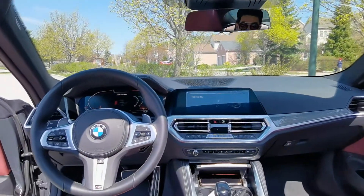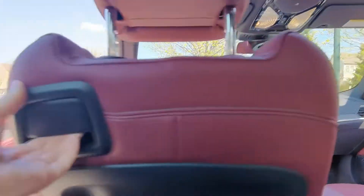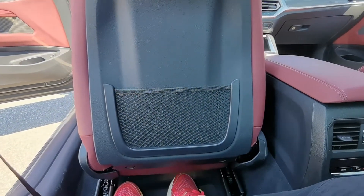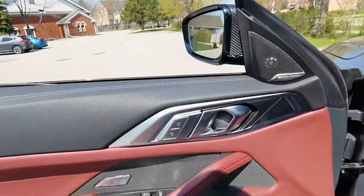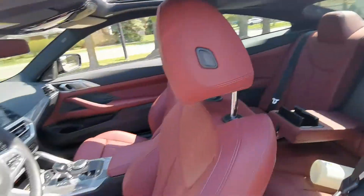Here's the sunroof and this is what it looks like from the front. Now I'm going to pull the handle and the seat will actually move forward automatically so you can get out. It is on the slow side, but at least it does it automatically, which is pretty cool.